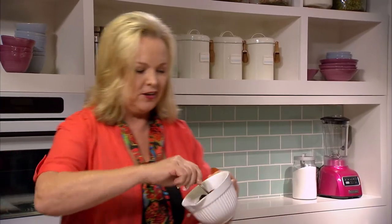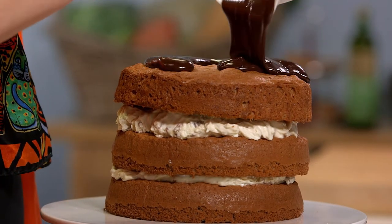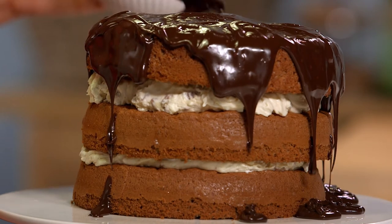Now for the fun bit. Look at this olive oil chocolate ganache. We can pour that on. And it's not set, so just push it to the edges so that it can run down.